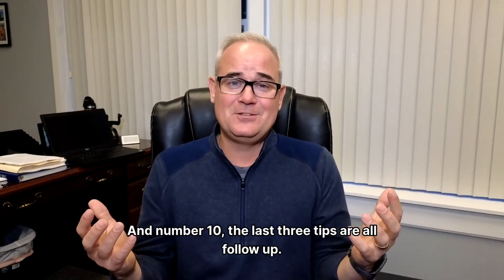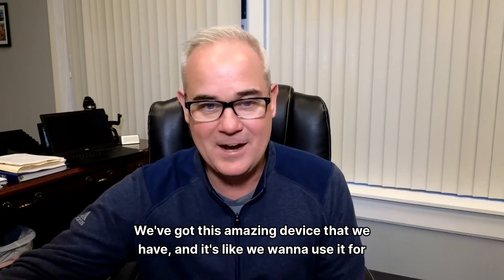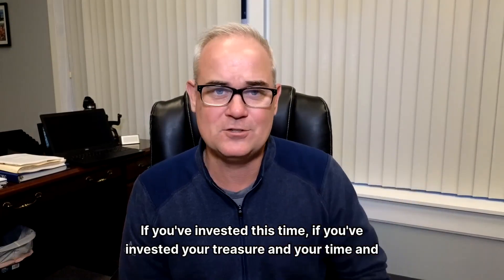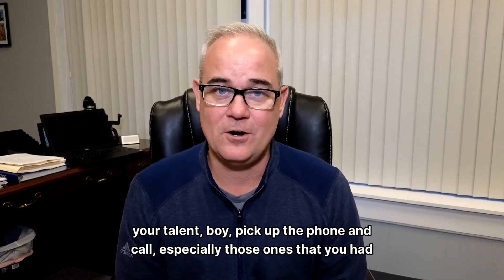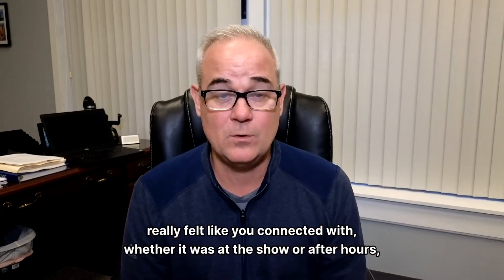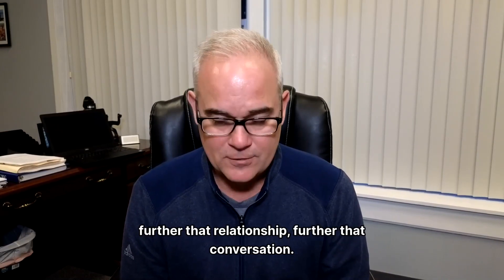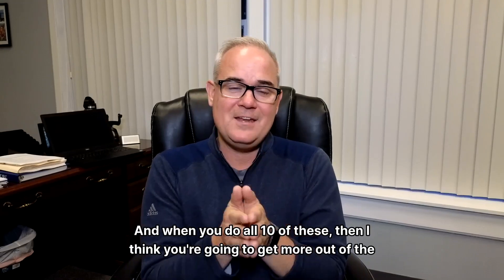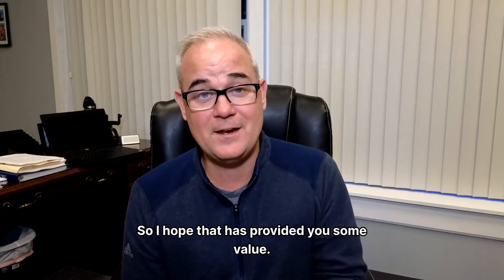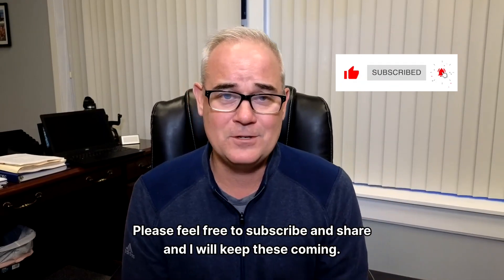And number 10: the last three tips are all follow-up. Follow up with a phone call. So many of us are afraid of the phone — we have this amazing device and we want to use it for everything except actually making a call. If you've invested your time, your treasure, and your talent, pick up the phone and call. Especially those ones you had great conversations with, the ones you got business cards from, the ones you really connected with — whether at the show or after hours — pick up the phone and further that relationship. When you do all 10 of these, I think you're going to get more out of the investment you make into your trade show. I hope that has provided you some value. Please feel free to subscribe and share, and we'll see you next time.